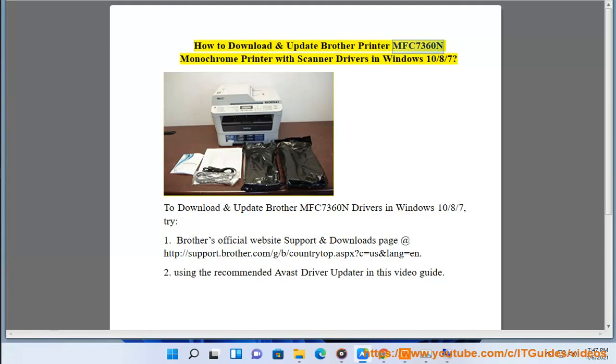How to download and update Brother Printer MFC 7360N Monochrome Printer with standard drivers in Windows 10, 8, and 7. To download and update Brother MFC 7360N drivers, try: Brother's official website support and downloads page at http://support.brother.com/g/b/countrytop.aspx?z=us&lang=en